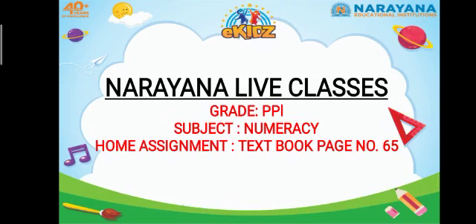Hello kids, welcome to Narana live classes. I hope you are doing well. Today's home assignment is in the numeracy textbook on page number 65.